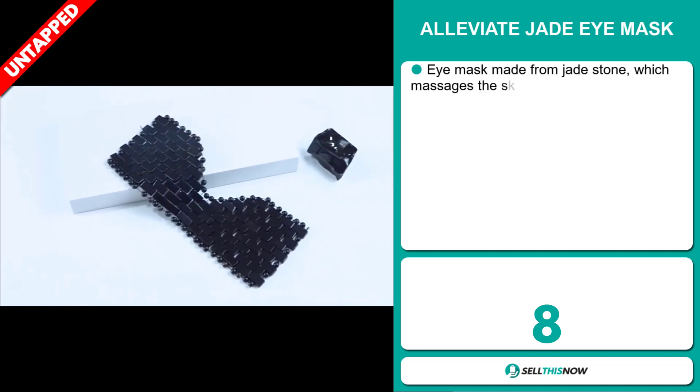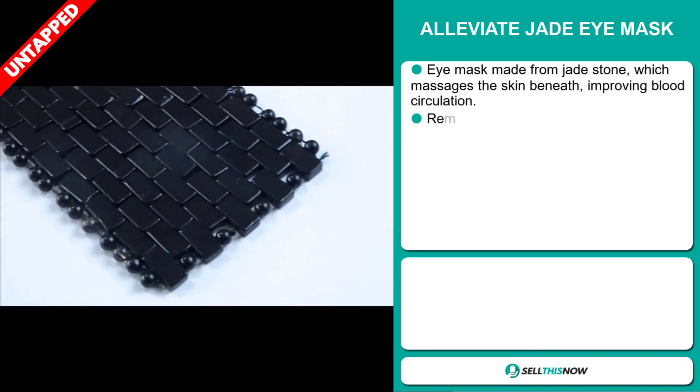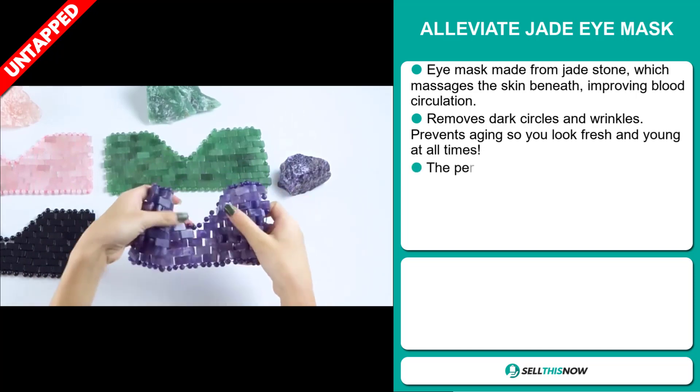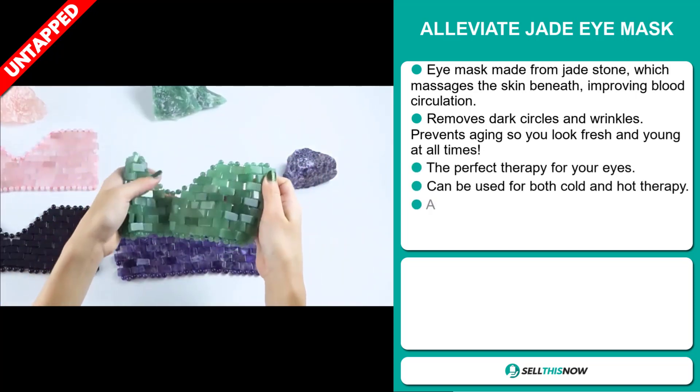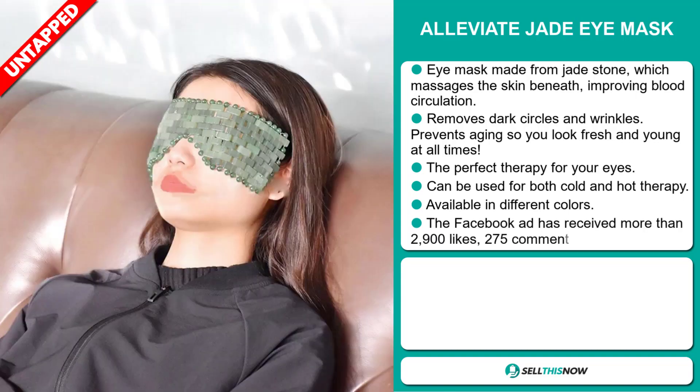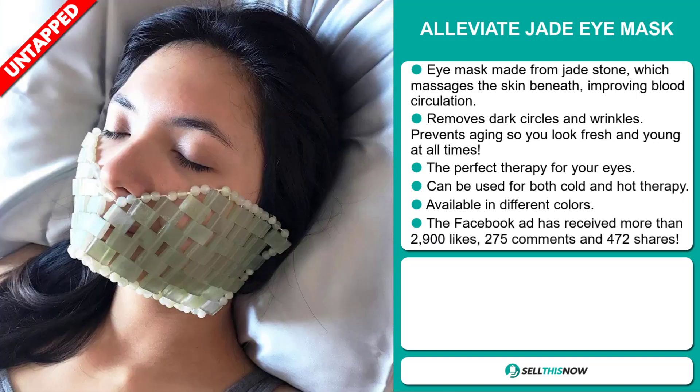Our next product is the Alleviate Jade Eye Mask. Eye mask made from jade stone, which massages the skin beneath, improving blood circulation. It removes dark circles and wrinkles and prevents aging so you look fresh and young at all times. It's the perfect therapy for your eyes. It can be used for both cold and hot therapy, and it's available in different colors.